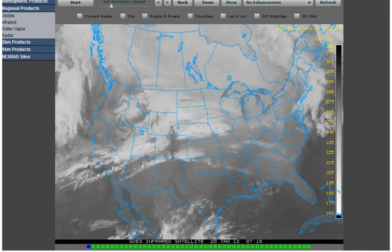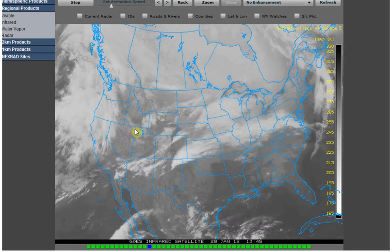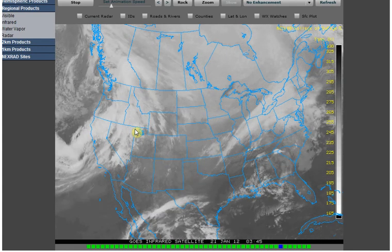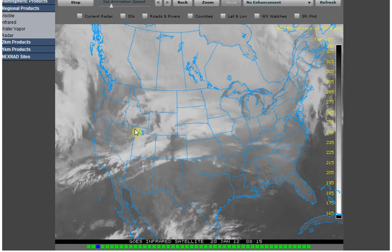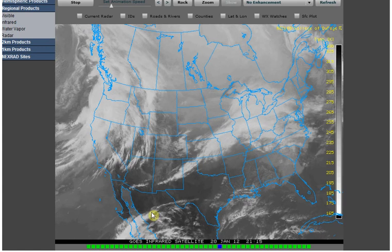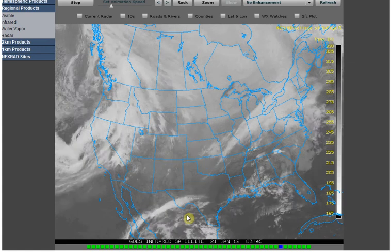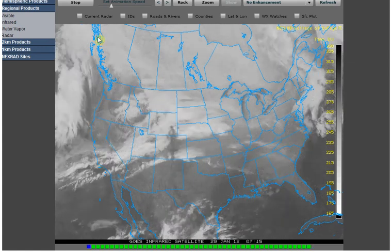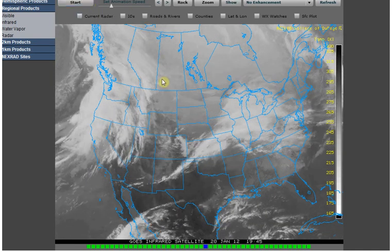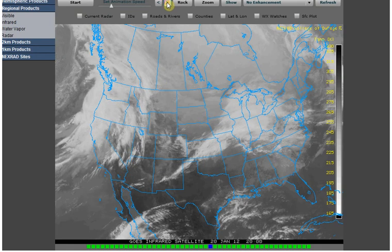I went and looked at the United States infrared satellite, going from 715 on the 20th through 645 on the 21st — that's UTC time. I noticed right in here that this cloud all of a sudden kind of comes apart, right in here at 1945 UTC on the 20th.